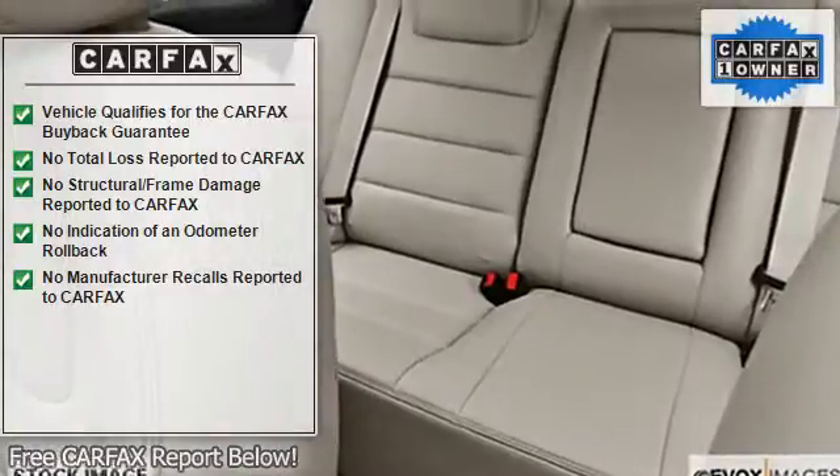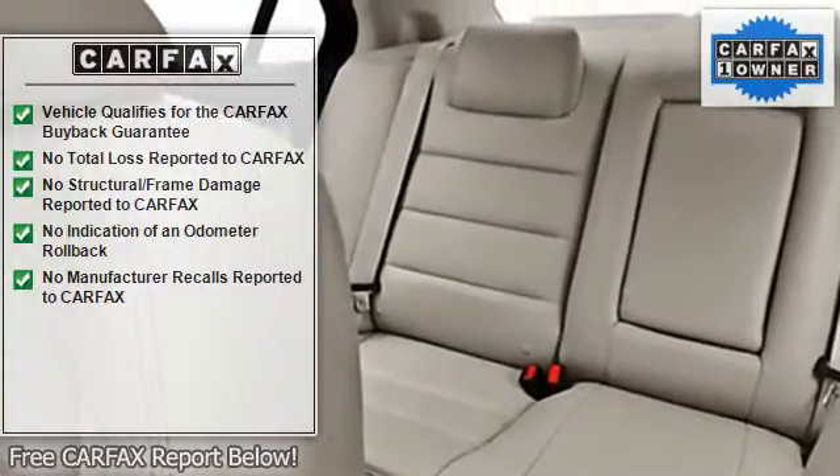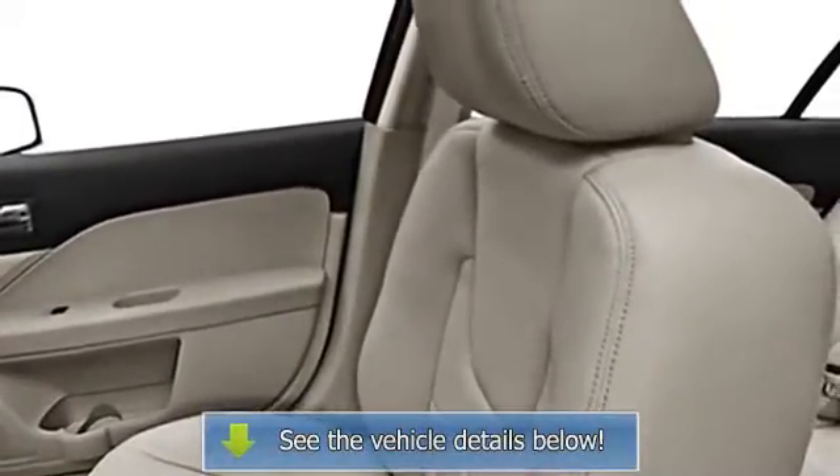Tachometer, body side moldings, compass, adjustable headrests, bucket seats, trip computer, fog lamps, auto headlight delay, folding rear seats.